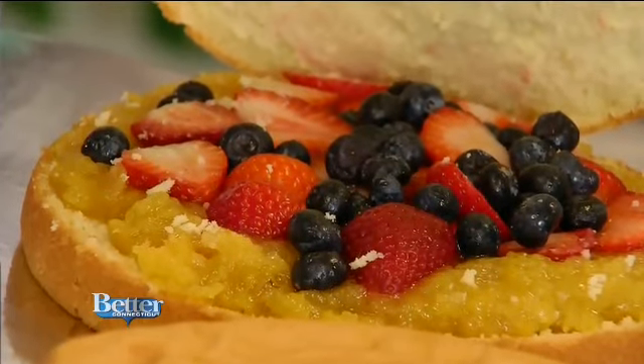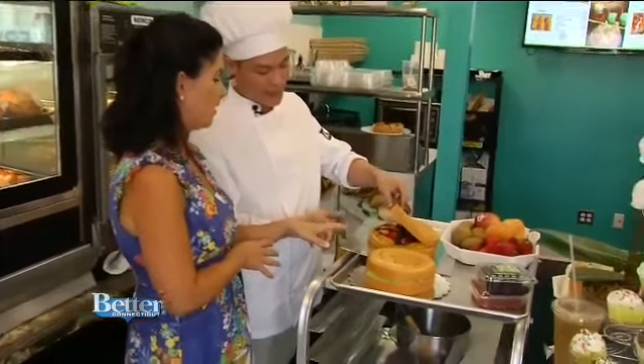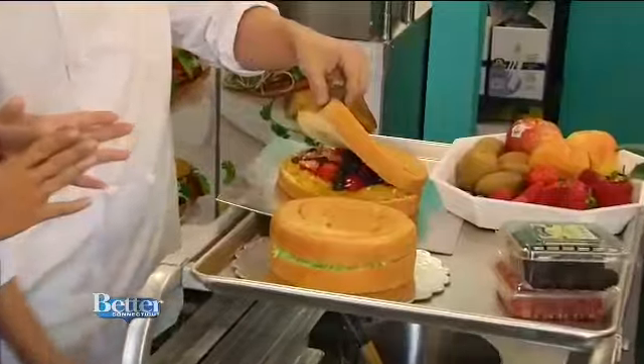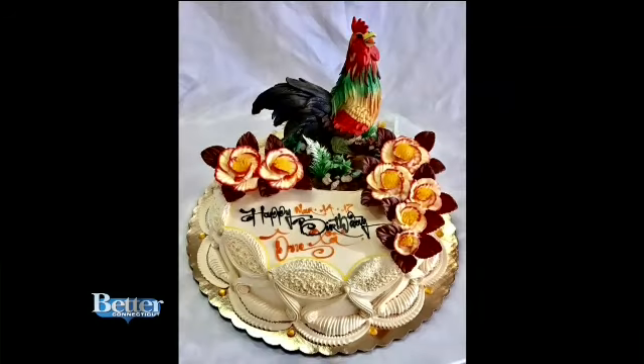Now it's time to talk about the award-winning cakes. When you order a cake, inside you'll find pineapple, French celery, and blueberry. Another option is a sweet coconut filling, but the decorating choices are endless.